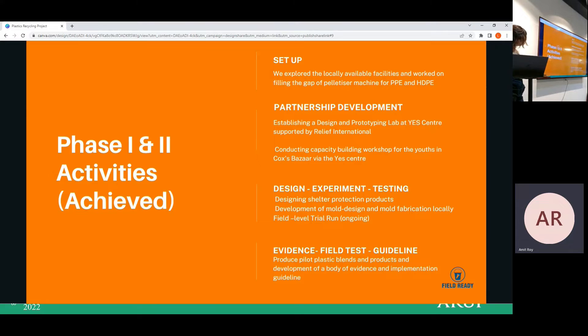This is our achievement. We explored locally available facilities and worked on filling the gap using a polystyrene machine. We used PP and HDPE — two kinds of plastic raw materials — to produce the plastic products. For partnership development, we established a design and prototyping lab at the YES Centre, supported by Relief International.